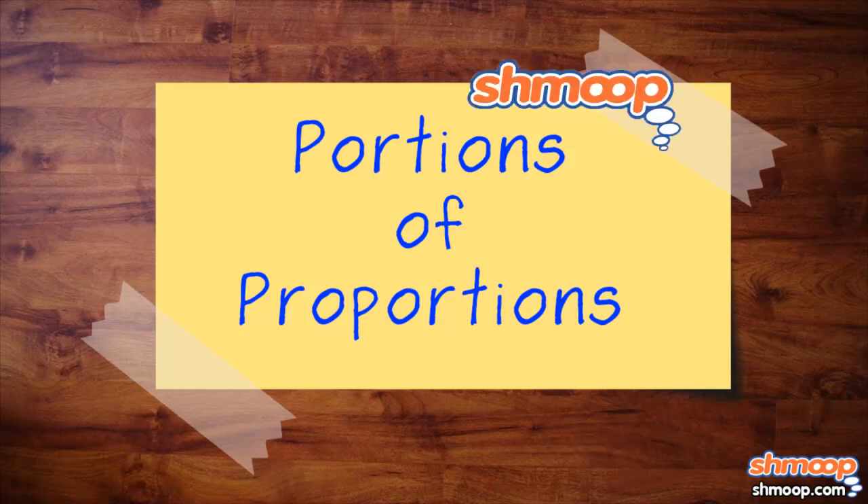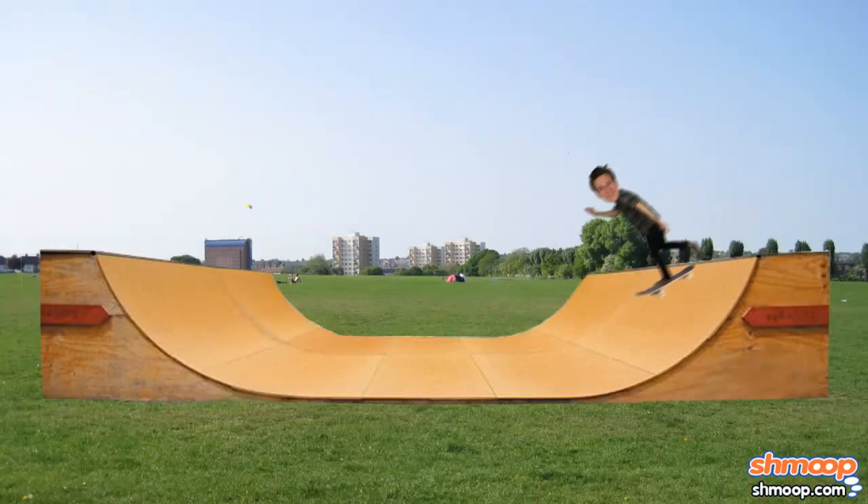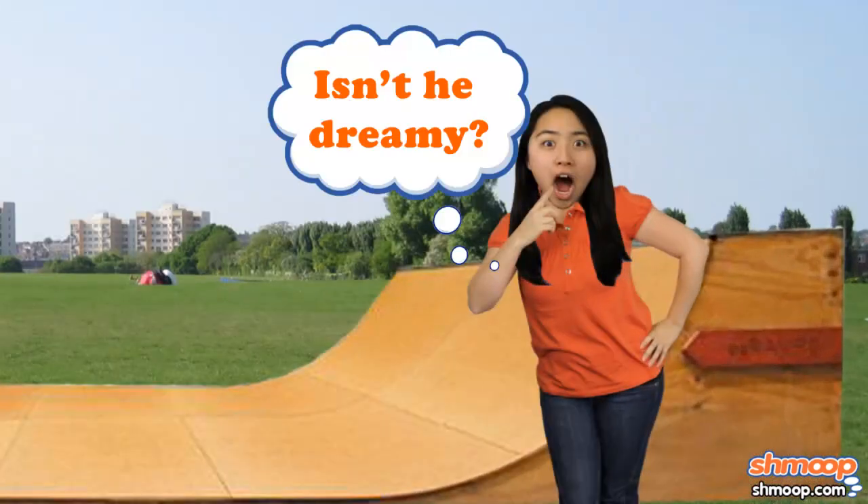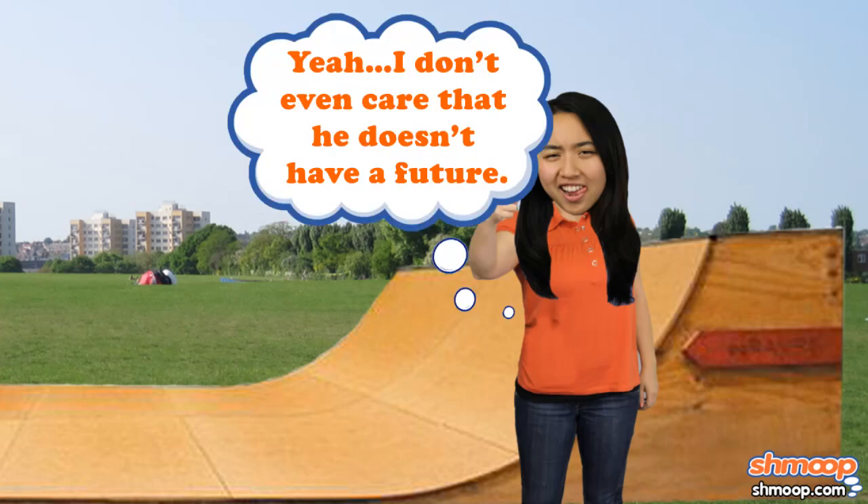Portions of Proportions, a la Shmoop. Derek has recently noticed an interesting phenomenon. There seems to be a direct proportion between the tricks he does on a skateboard and the number of phone numbers he gets from girls.